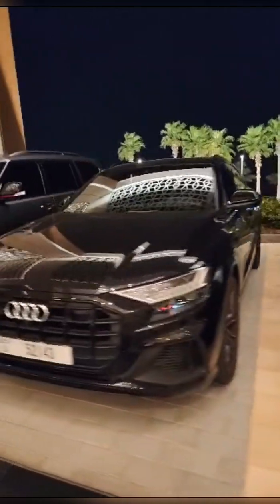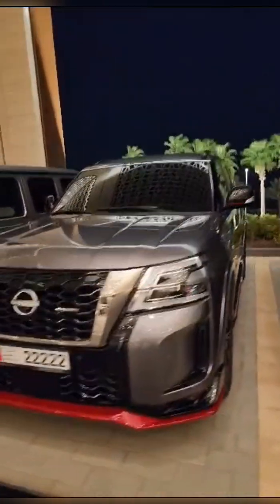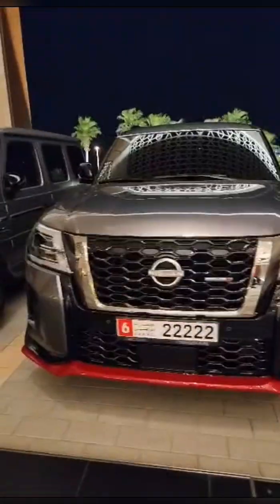Just a regular Benz. Not exciting. Audi. Come on, bro. Nissan. This thing actually looks pretty violent, but it's a Nissan. This is the old one.